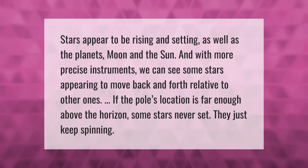Stars appear to be rising and setting, as well as the planets, Moon, and Sun. With more precise instruments, we can see some stars appearing to move back and forth relative to other ones. If the pole's location is far enough above the horizon, some stars never set — they just keep spinning.